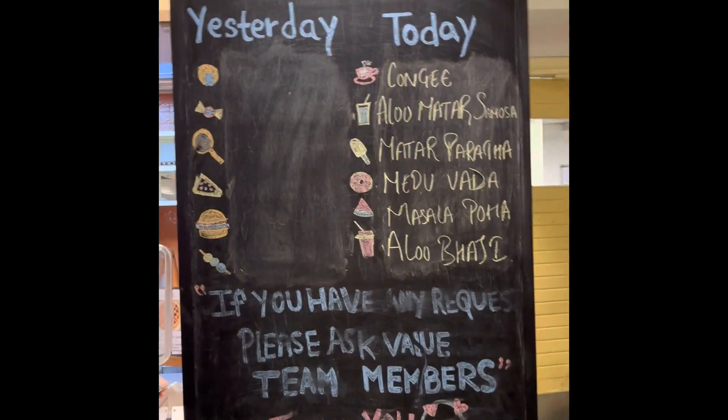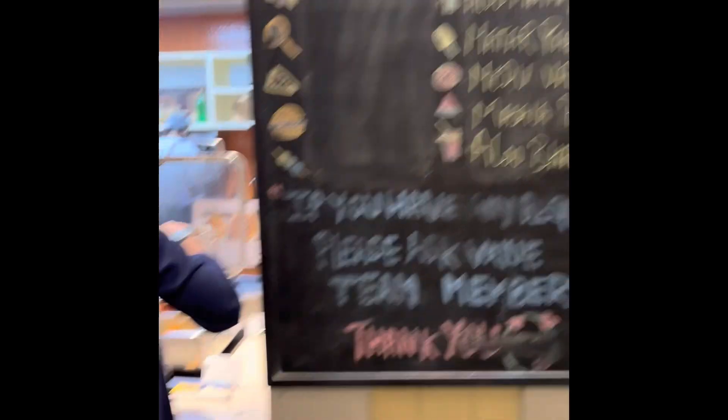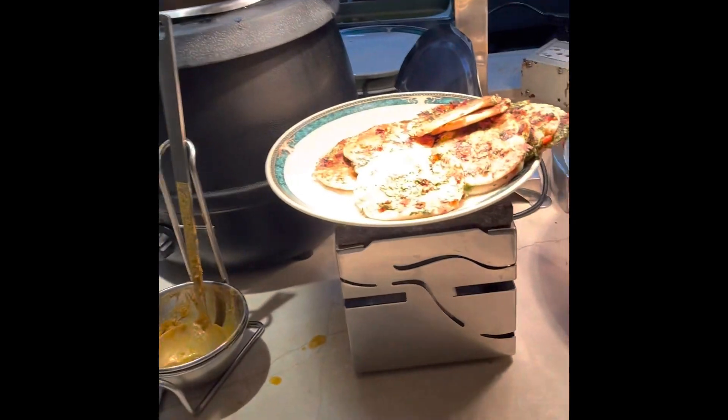Their service is also very good — they are very kind and courteous. This is what I felt and this was my experience. This is their menu board — yesterday's one is listed and today's specials are congee, aloo matar samosa, matar paratha, and you can read the other items.